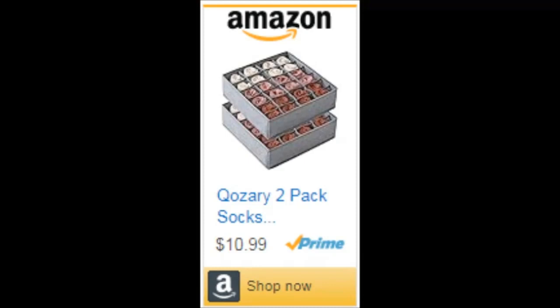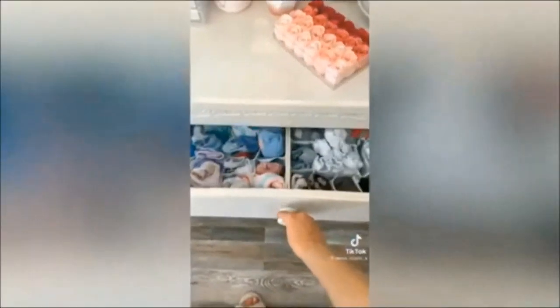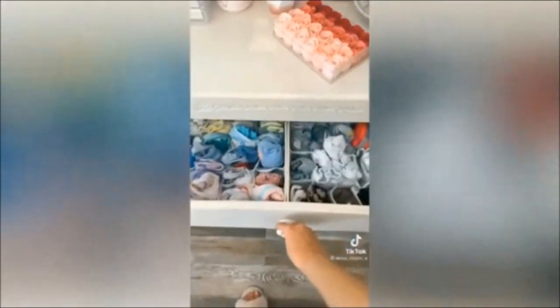Mornings are now stress-free. With everything neatly compartmentalized, you'll spend less time searching for that perfect pair and more time conquering your day.